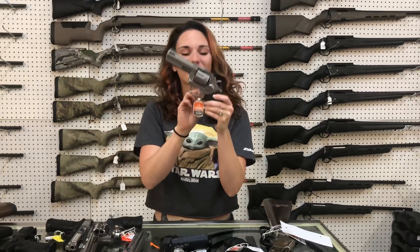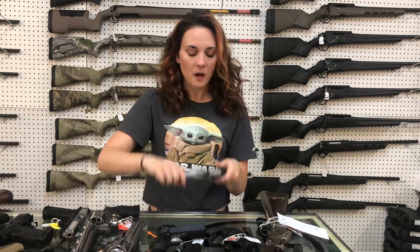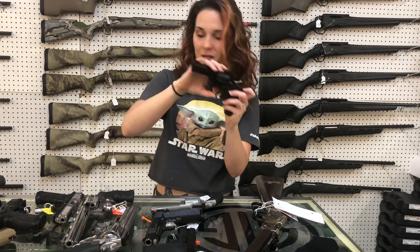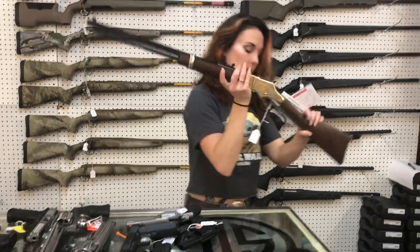Taurus Tracker 357 Magnum, the model 627 — she does have your ports. 455. Taurus 856 with the upgraded Ameriglo night sights in 38 Special, she's gonna be 335. I want this real bad — real bad.